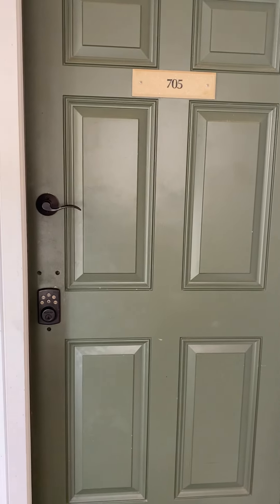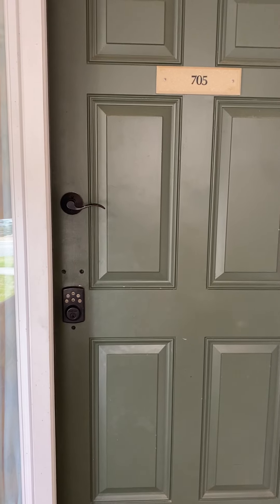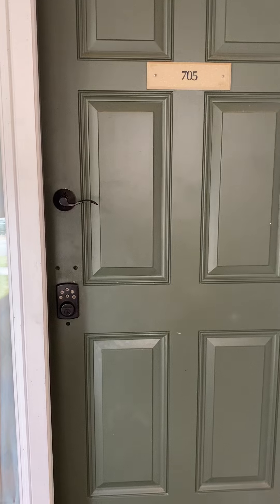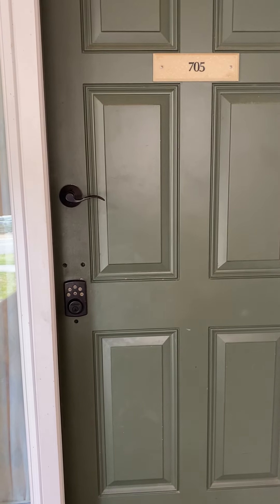Hello, I'm here at Unit 705, which is in the Barrington Courts. This is a one-bedroom, one-and-a-half-bathroom unit being offered for $524,000. The monthly regime fees are $563.44.